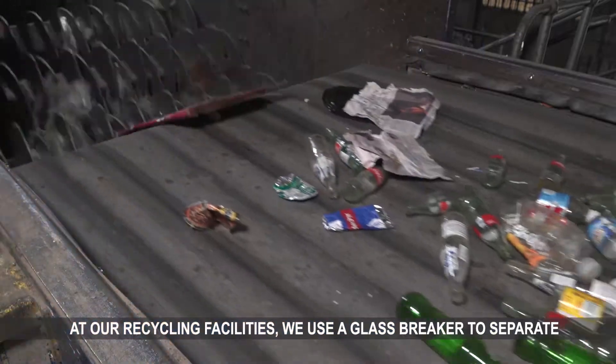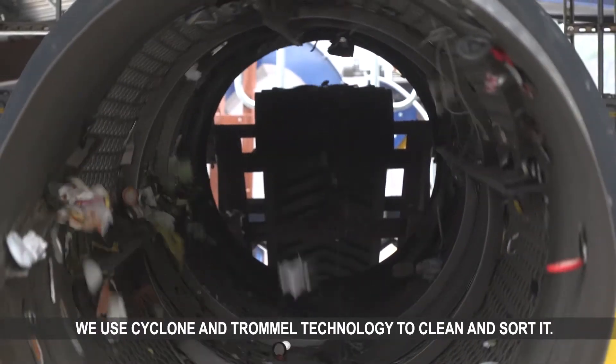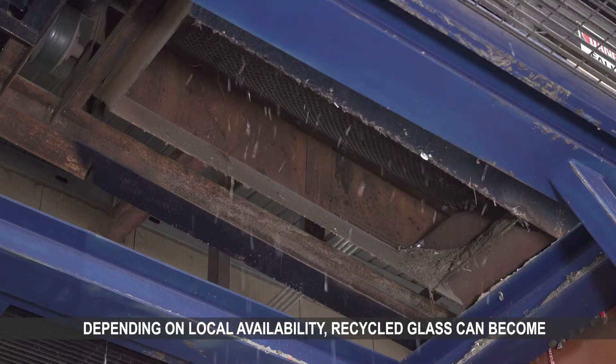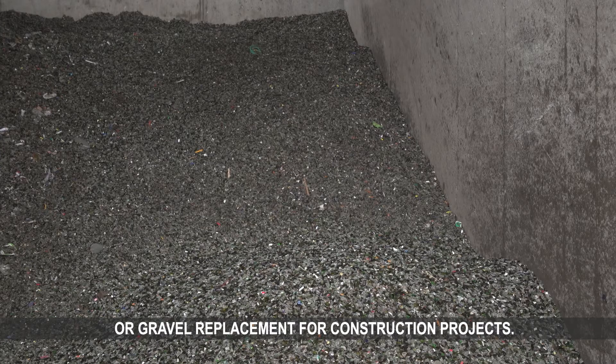At our recycling facilities, we use a glass breaker to separate your glass containers from your other recyclables. We use Cyclone and Trommel technology to clean and sort it. Depending on local availability, recycled glass can become new bottles or it can be processed into a sand or gravel replacement for construction projects.